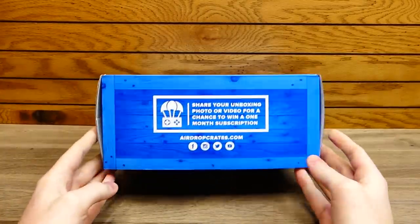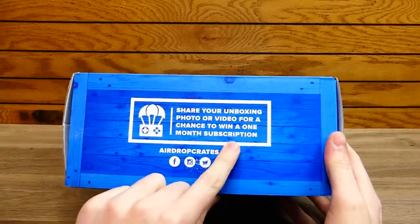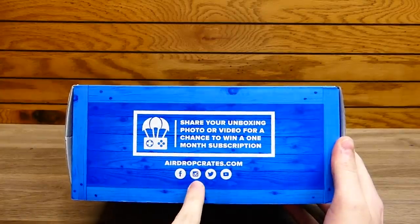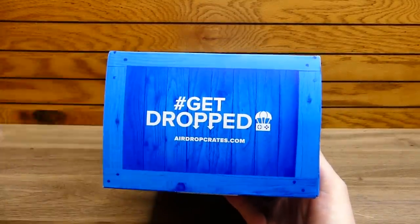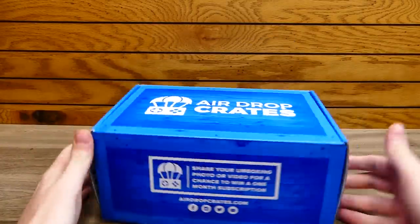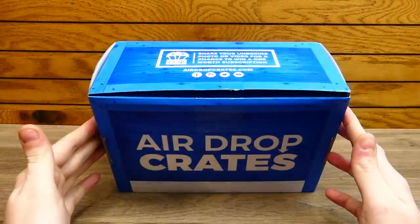Before I open it, I want to show you guys around the box real quick. It says share your unboxing photo or video for a chance to win a one month subscription at Facebook, Instagram, Twitter, YouTube, and airdropcrates.com. The side says hashtag get dropped and airdropcrates.com. The other side says the same thing. The back says nothing — it has a shipping label — and the bottom says Airdrop Crates.